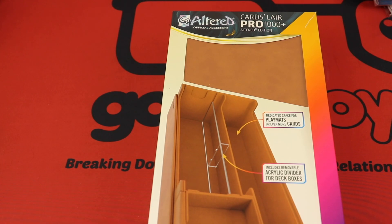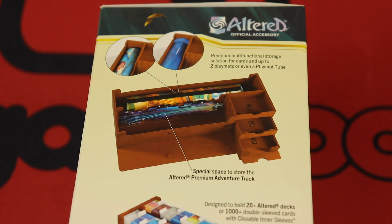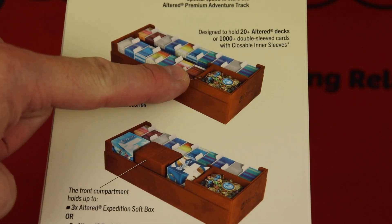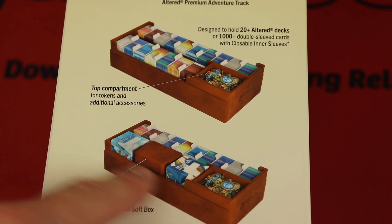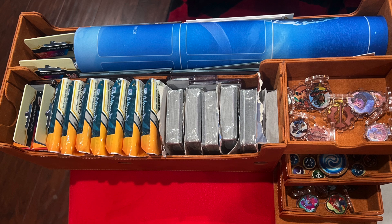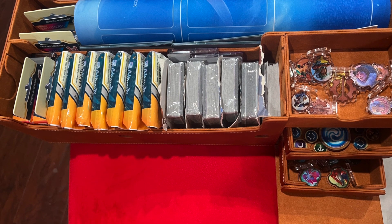Next up, we have the Cards Lair Pro 1000. This is a very unique thing that you can put a lot of different things in — it's very flexible. It can store up to two playmats or even with a playmat tube, and it can hold extra cards. It can even hold the adventure track that I showed you. It's also going to hold 20 Altered decks, which is essentially about 1,000 cards, even double-sleeved with closeable inner sleeves. It even has a top compartment for tokens and other things. You can also fit the softboxes in there — three of those softboxes, or two of those wallets, or any combination. It does have an acrylic divider, so if you don't want to use the boxes you can just put the cards in there directly. Here's mine with both playmats in there with the terrain set in the middle, holding cards, all the sleeves, and some tokens.